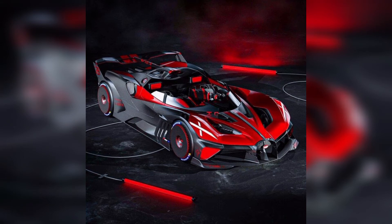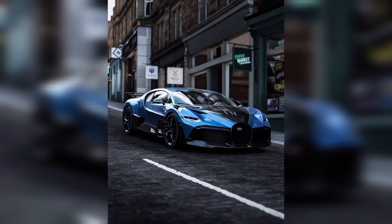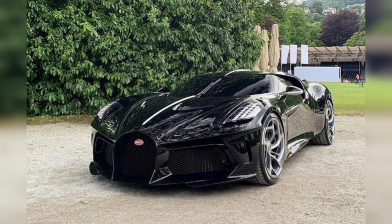Bugatti brand is working on their models and day by day they change their models. They're working on their engine, and day by day the Bugatti engine gets stronger with better speed.